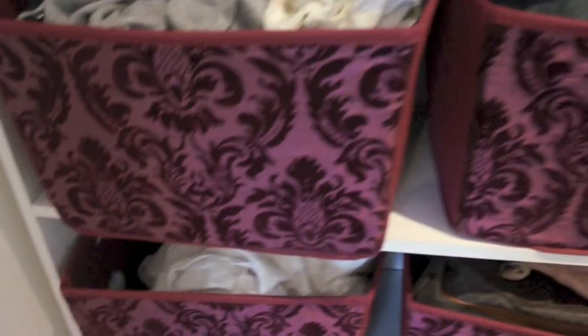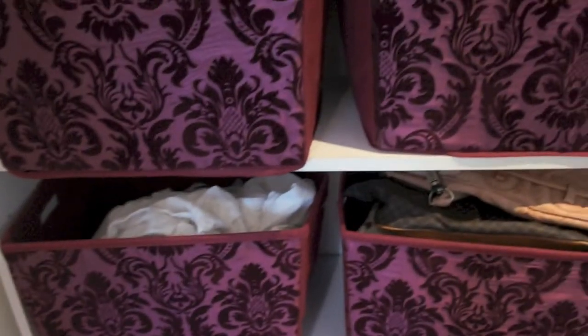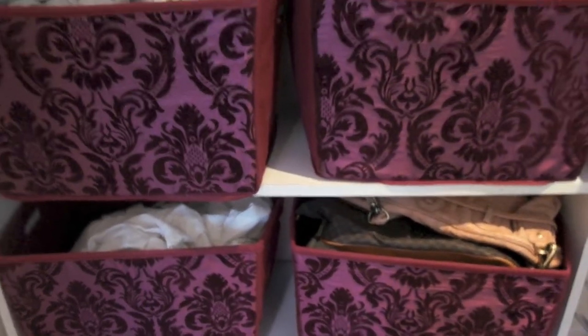I bought these from Sam's Warehouse. There were different choices of colours but I wanted to get a colour that would really mix well with my room and the wood. I storage my clothes, bed sheets and bags.